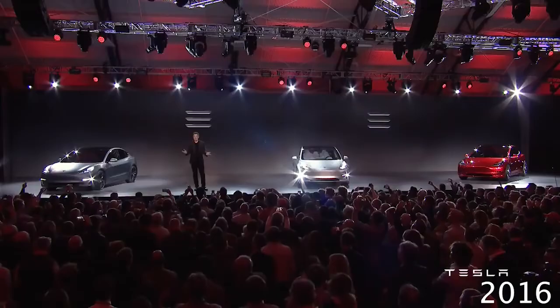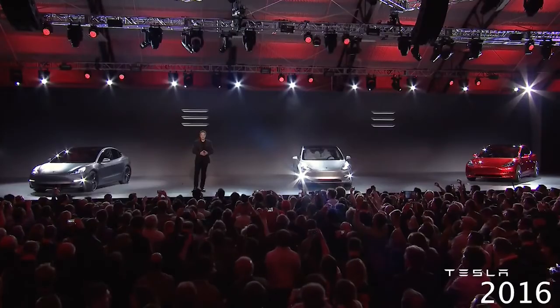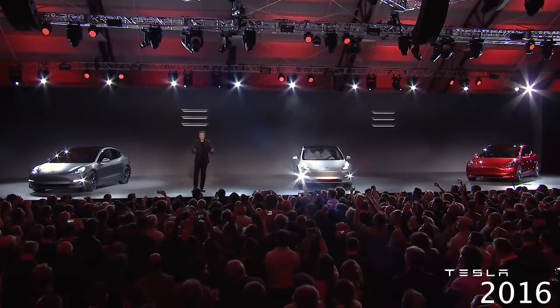Thank you to everyone that ordered the car. We love you. And for those of you that are here, please enjoy your rides tonight in the Model 3. And for those online, you can order at Tesla.com.